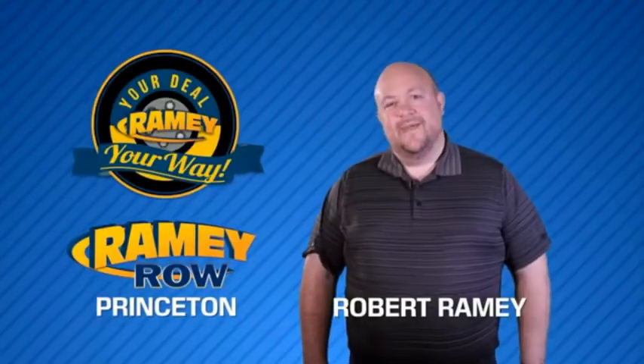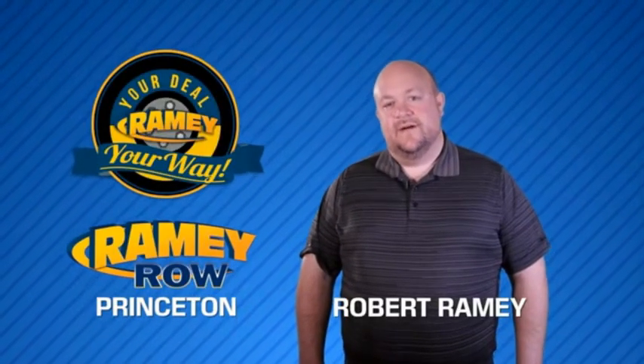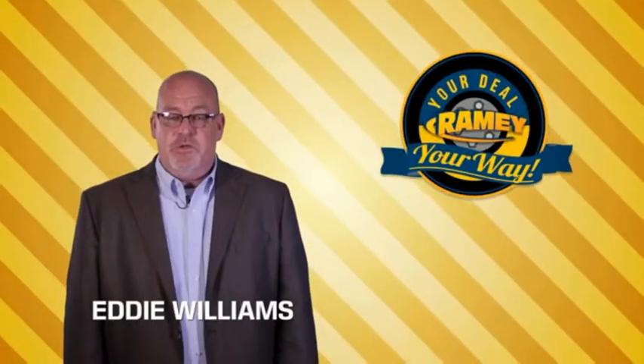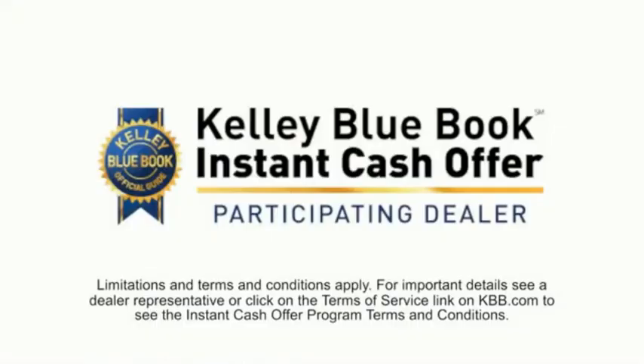For years, Ramey Auto Group has been doing the deal with our customers. We do the deal. Times are changing — we're still doing the deal, just better. Now you can shop online and do your deal your way, from shopping to valuing your trade and negotiating a price.